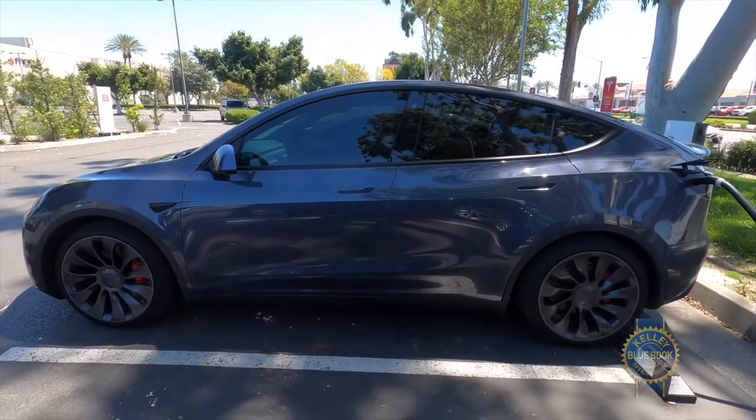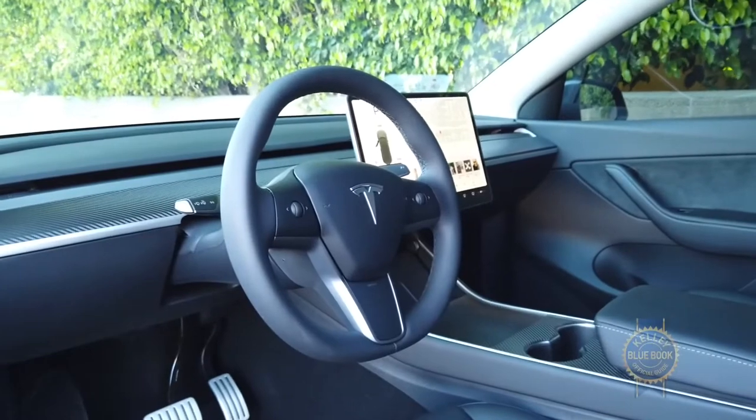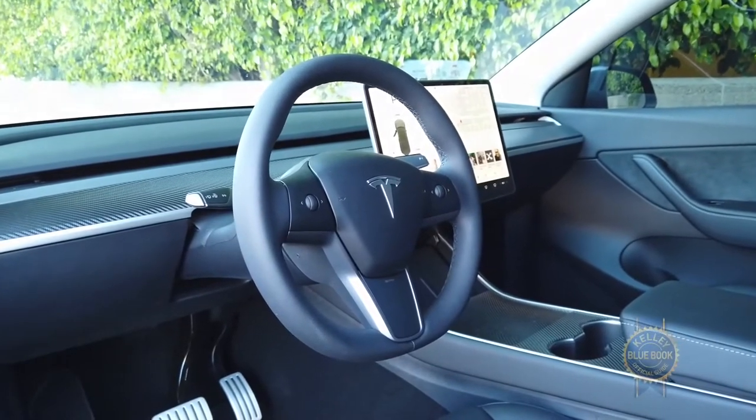Slip inside and the interior feels incomplete. No gauge cluster, extreme simplicity. Take that, Scandinavia.